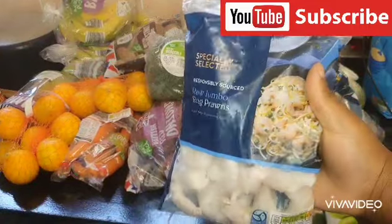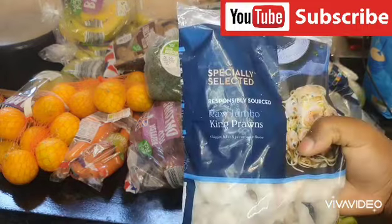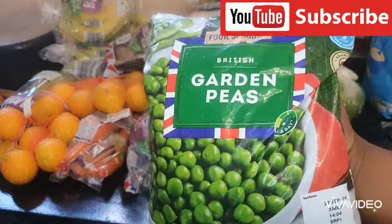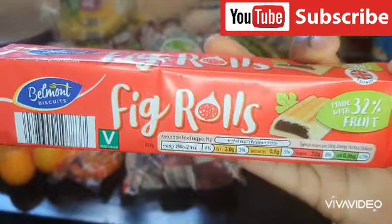In the frozen section I have this specially selected raw jumbo king prawns, British garden peas, and I also got this thick roll — in my language we call thick roll 'tiger.'